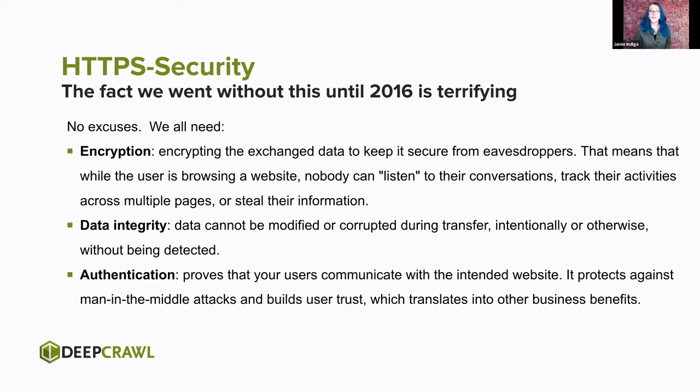Next up in our signal is security, and the fact we went without this until 2016 is absolutely terrifying. I firmly believe we're going to look back at web security as we approach it today the same way we look back at DNA evidence and hard-boiled detectives of the 1920s — we don't understand what we're leaking, what we're losing, what we're potentially compromising. So we all need encryption, data integrity, and authentication. These things protect our website, our users, and the communication between the two. No one can listen in, no one can track, our data is sound — we're not getting corrupted transfers or data being modified.